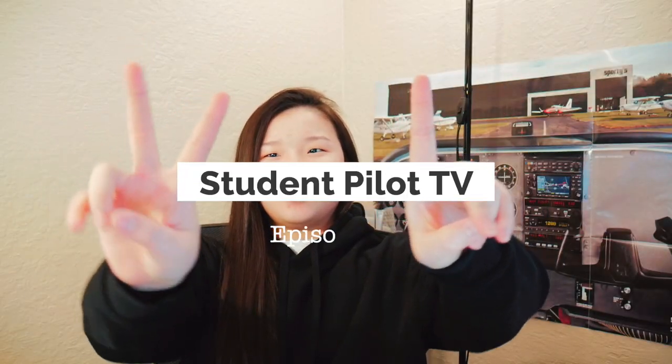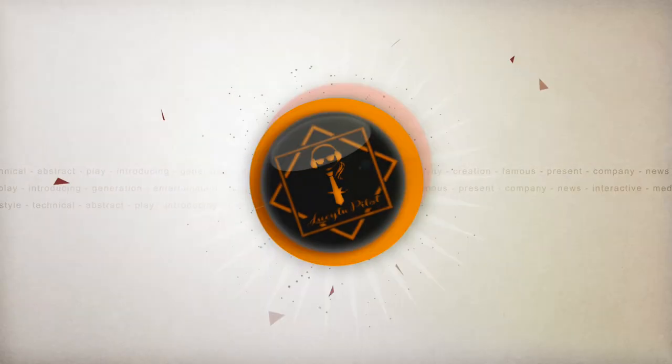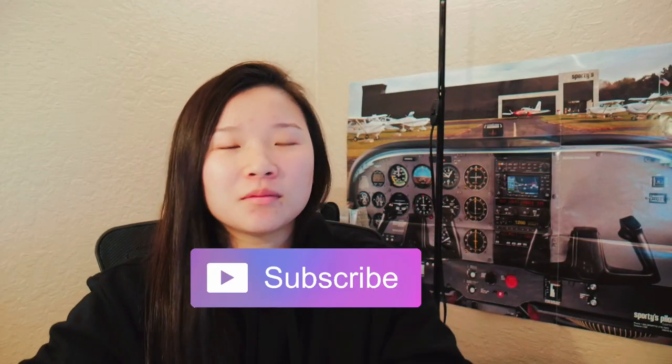Hey, how's it going guys? You look amazing today and you are amazing. Welcome to Student Pilot TV number 12. If you like this video please give it a thumbs up, also subscribe so you never miss a tip on getting into aviation.